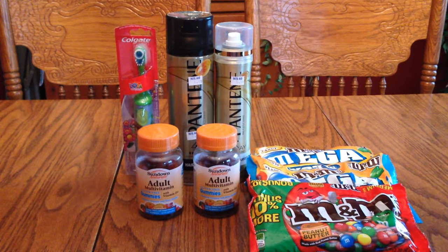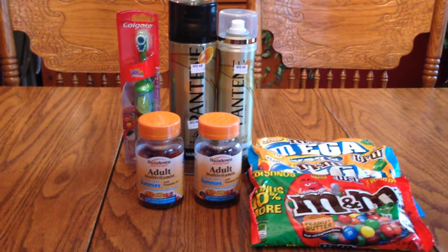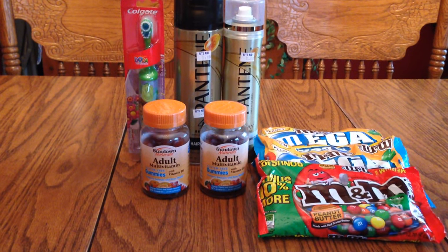Hi everybody, it's Michelle. It's Wednesday, April 4th, 2016, and this is my Rite Aid haul. Not too much — I plan to do some more. I got some more coupons I'm waiting for, and then I'll do a little bit more.